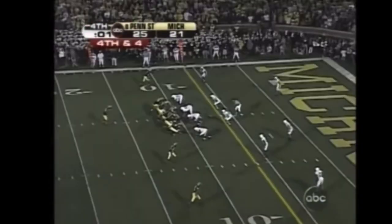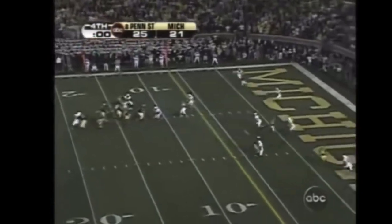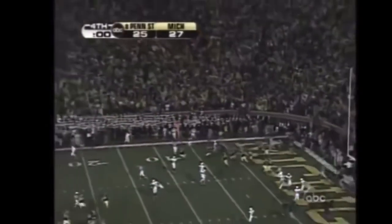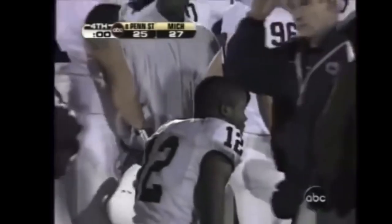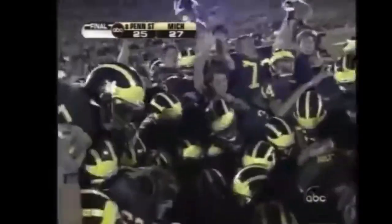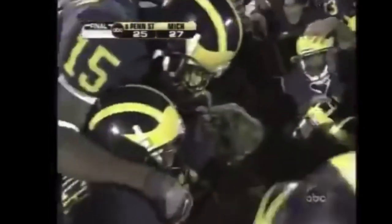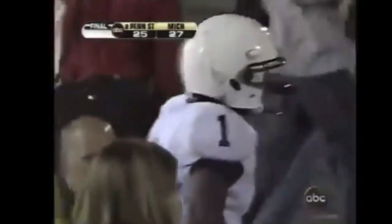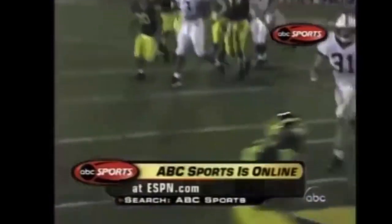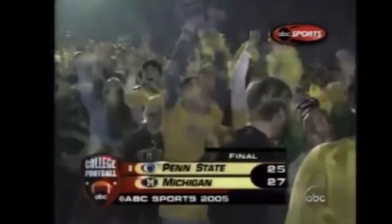Fourth down, one second left, Michigan trailing by four. Henney fires to the end zone — Touchdown Manningham! Michigan wins! ABC Sports is online at ESPN.com, search ABC Sports. For Bob Greasy and Lynn Swan, I'm Brad Nessler saying so long from Ann Arbor. Final score — Michigan 27, Penn State 25.